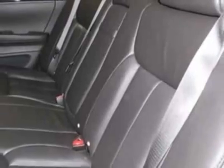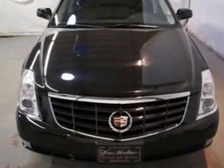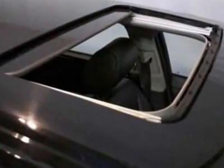For your protection, this vehicle has a factory warranty. This vehicle gets an estimated 15 miles per gallon in the city and an estimated 23 on the highway.